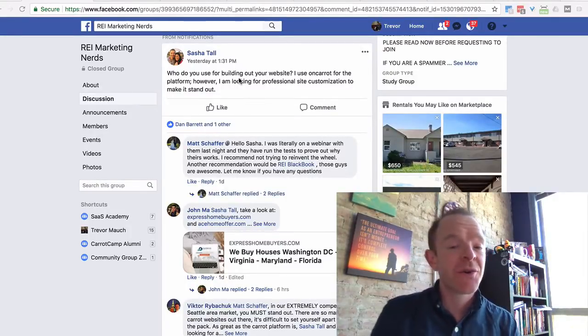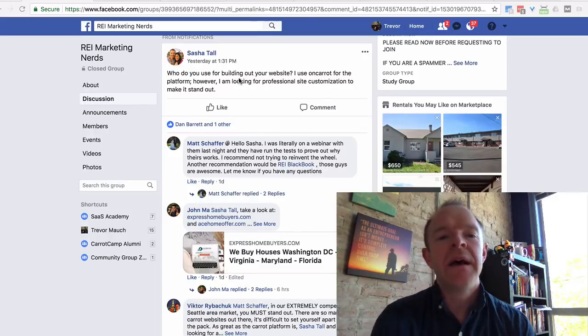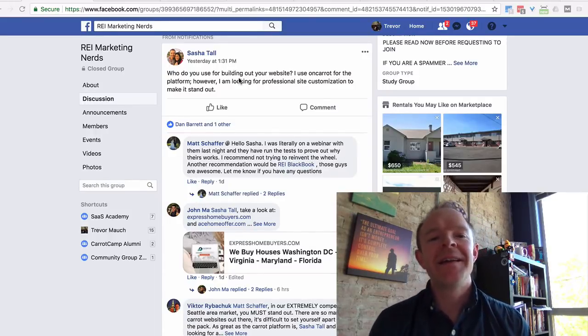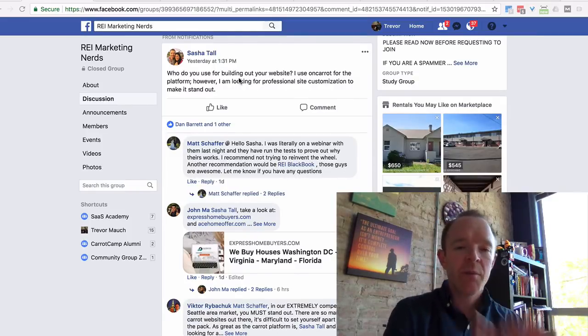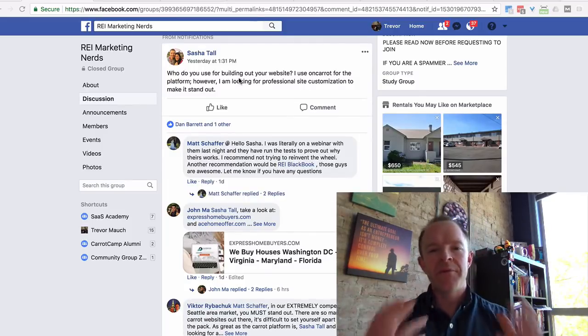Hey y'all, this is Trevor with Carrot and I want to shoot a little video for you. I saw an amazing question in a Facebook thread today. We're going to look at the data and look at some cool things on why it's so important to go for performance instead of preference on prettiness.